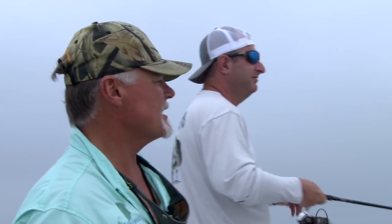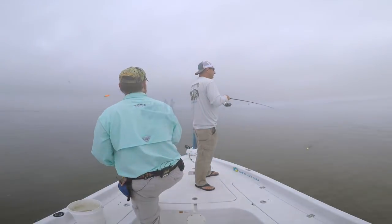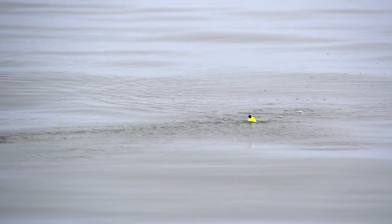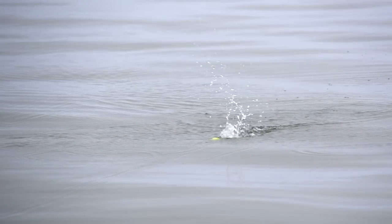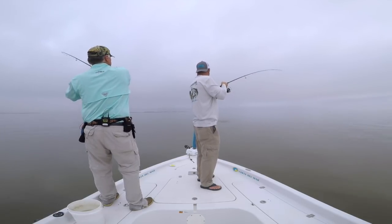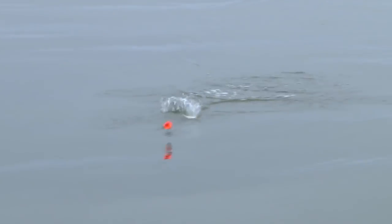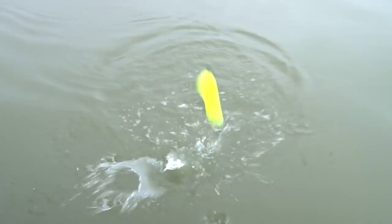One of my favorite places is Chandelier. We'll get out there on the grass beds and just drift through. Once you pick up a few, put that anchor down and grab what you have. Once it slows down, you're right back into the drift. And a double! What we really enjoy about out here is we can get away from the live bait. Once you get a good bite established, get onto this plastic. Look how clean this water is. For the river to be as high as it is, that water's beautiful.